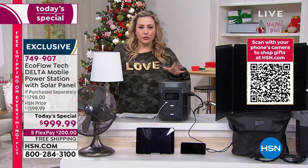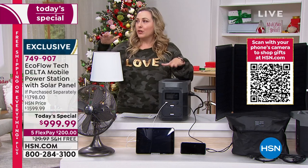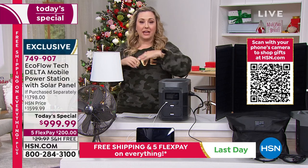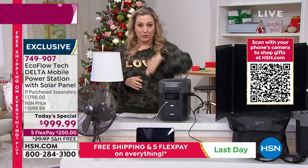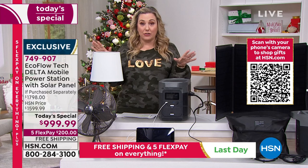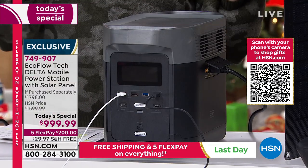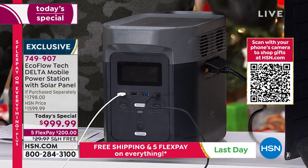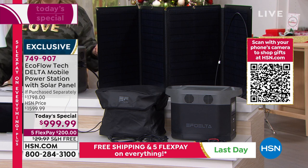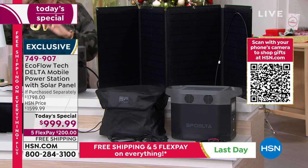Let me talk about the sale price — we've got about 10 more minutes of this presentation. This is our Today's Special. There's only going to be one other show with this today. We have extended holiday returns — if you buy this and for any reason it's not working out, you've got until January 31st, 2022 for returns or exchanges. That's over two months from now. Use it, see if you love it — no stress, no worry.